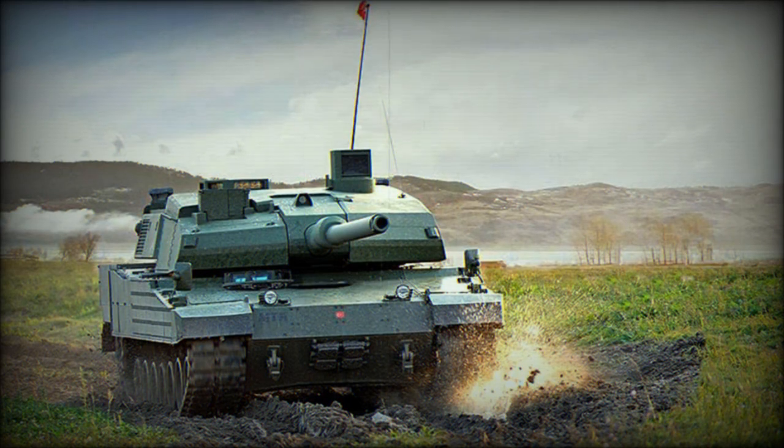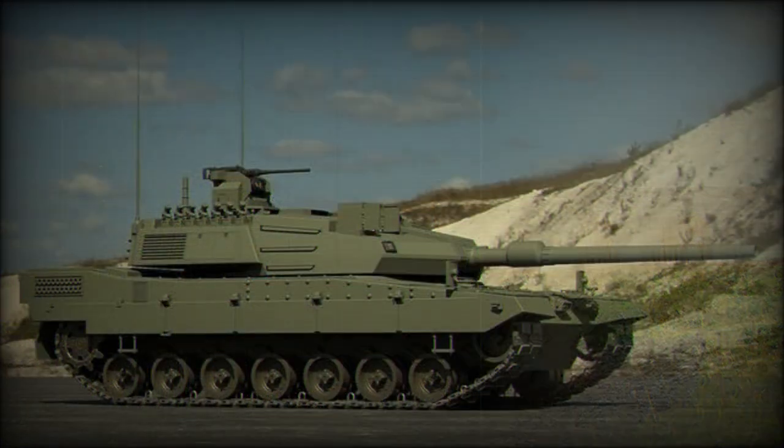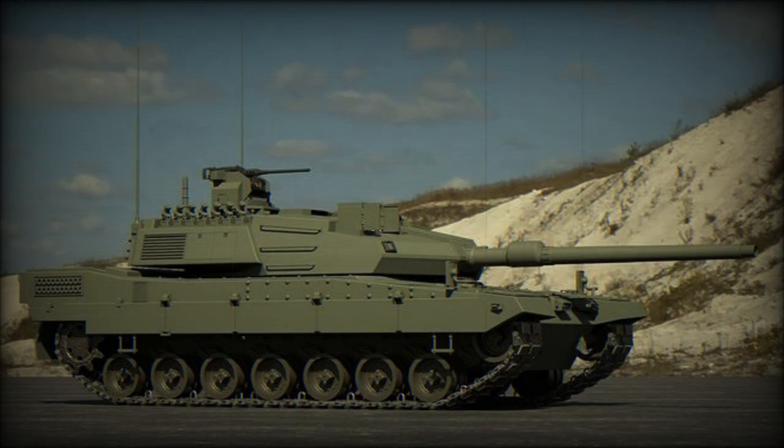The vehicle commander uses a panoramic sight with thermal vision to search for targets. Once a target is selected, the gun is laid on it automatically and the gunner completes the aiming and firing process. During that time the commander looks for the next target. Such engagement method is present on all modern main battle tanks.